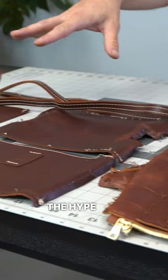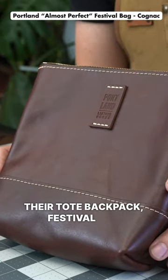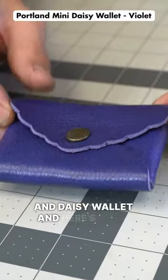Is Portland Leather worth the hype? And do they use real leather? I destroyed their tote backpack, festival bag, and daisy wallet. And here's what I found.